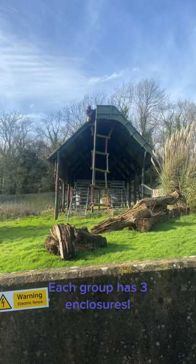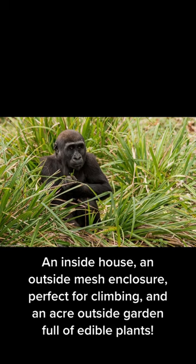Each group has three enclosures: an inside house, an outside mesh enclosure perfect for climbing, and an acre outside garden full of edible plants.